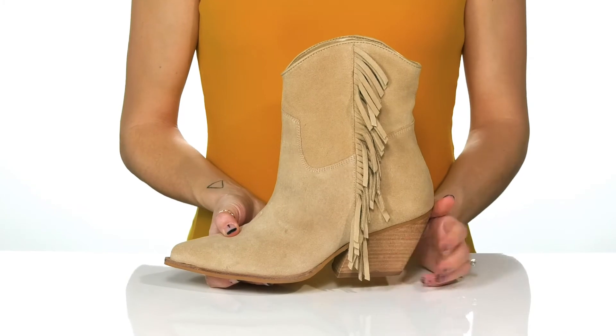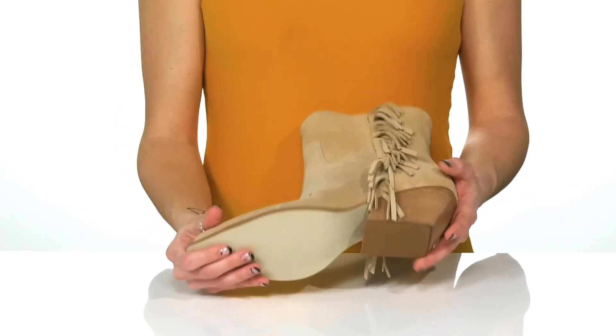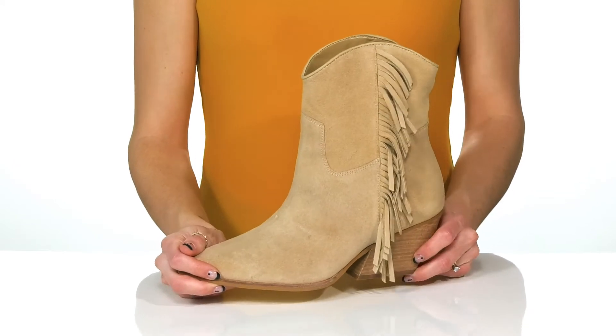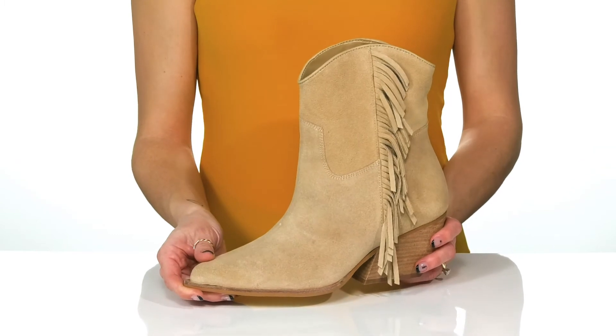The stacked heel will give you a 2.5 inch boost in height and they sit on top of a man-made outsole. These will look so great with a little cotton dress and denim jacket for date night or even a country concert.